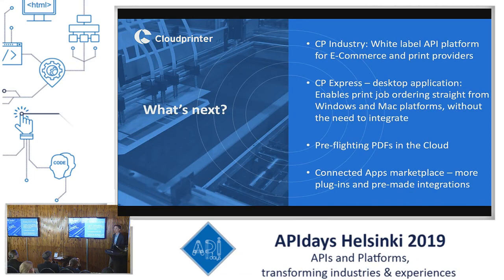So what is next? Soon we will be launching Cloud Printer Industry, which is actually a white label of our API. We have basically finished the main structure of the API and now we can grant access to large print providers and e-commerce providers so they can offer our API to their customers to receive more orders. We will also be launching Cloud Printer Express soon, which is a desktop application that connects all different kinds of Windows and Mac platforms directly to our API without the need to integrate. It features a virtual print driver so you can submit your print job from any desktop application such as Adobe Illustrator or InDesign.